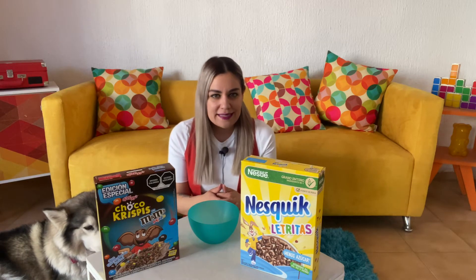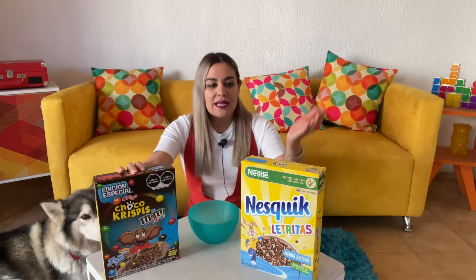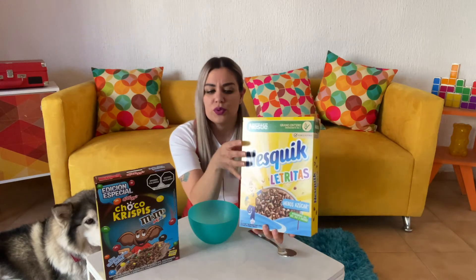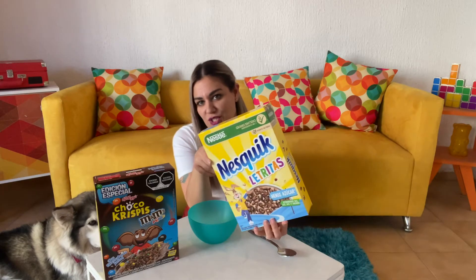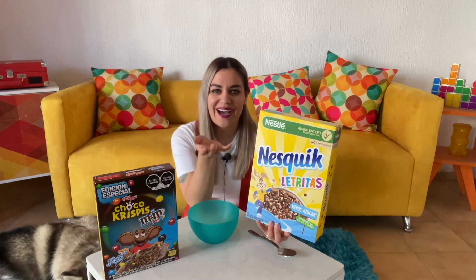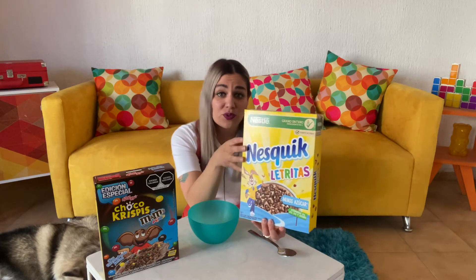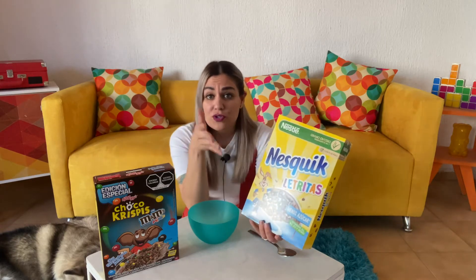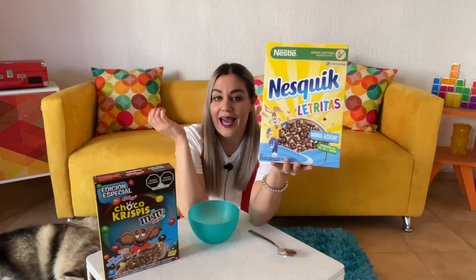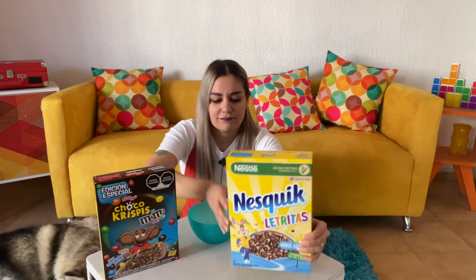These are actually another version of the cereals I very recently reviewed with Ali — we did the pops version of the Choco Crispies, and the regular puffs version of the Nesquik cereal. As I mentioned previously, the Nesquik cereal here in Mexico is the same as Cocoa Puffs — it tastes exactly the same. Now they have these new versions, including a Nesquik with letter shapes — letritas.